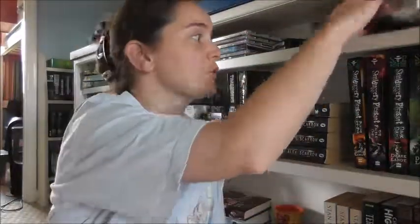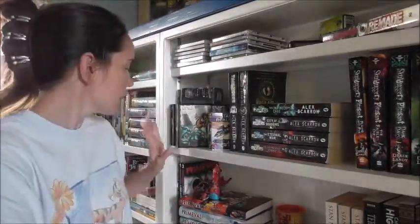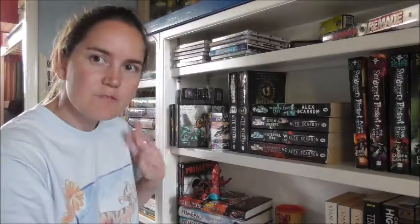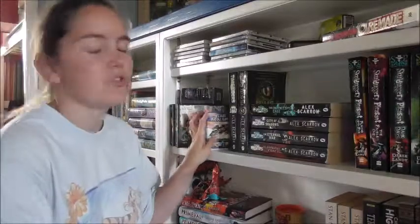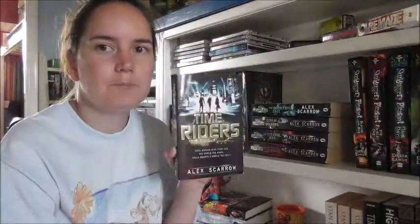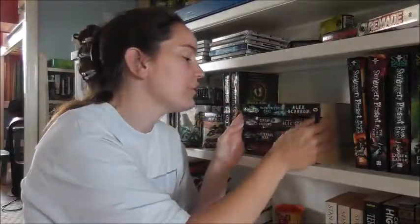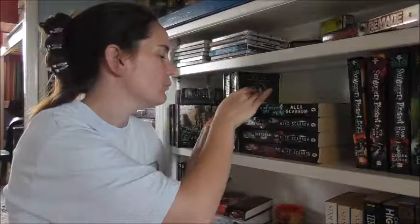Now onto the third shelf. Alex Scarrow's Remade — waiting for book two. Some story cubes. A round die because the partner seems to have gone missing. And then some music CDs that my youngest likes. Coming down the shelf we've got a few of my husband's games — Tiny Epic Galaxies and Tiny Epic Kingdoms, both very good games. And Star Realms as well, which I always really like playing even though it's aimed at teenagers and upwards. Then we've got the Alex Scarrow Time Riders series: Book 1 Time Riders, Day of the Predator, Doomsday Code, The Eternal War, City of Shadows, and The Infinity Cage. We're missing about three from the series but we'll pick them up when we can.